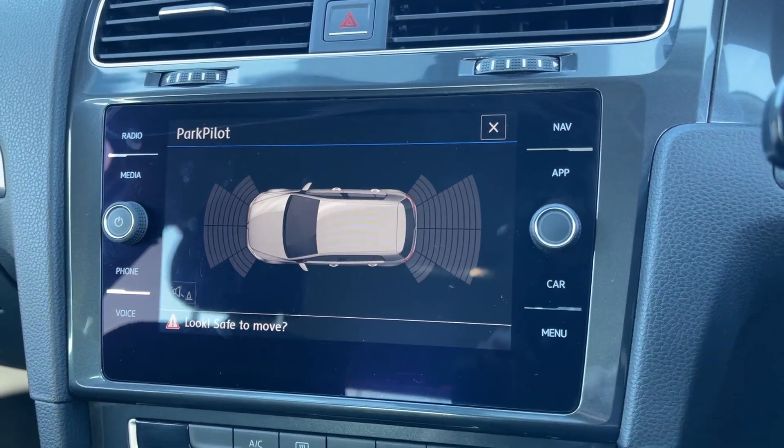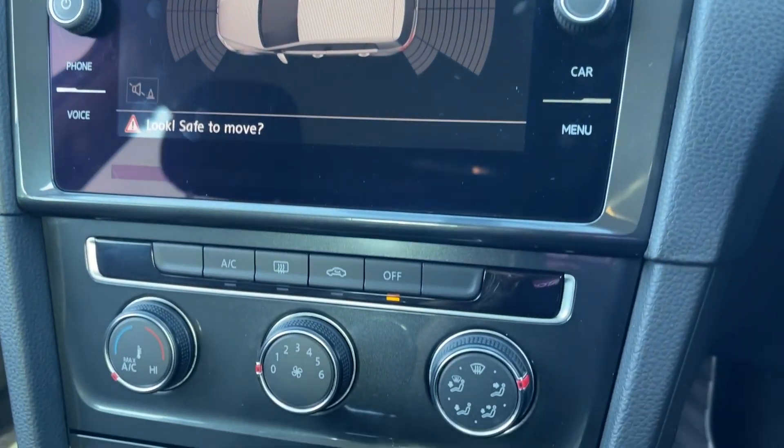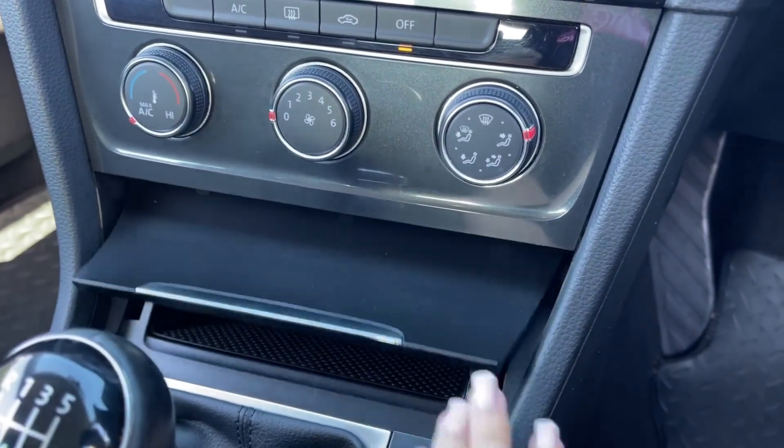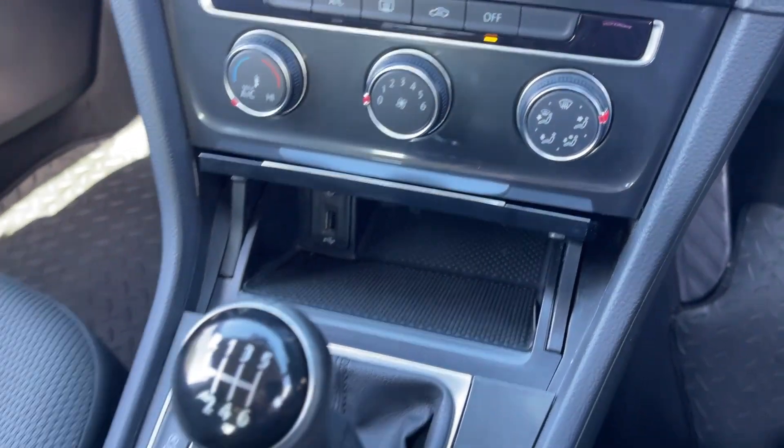Flipping the car into reverse will display the front and rear parking sensors making manoeuvres much easier. Just below the media screen you'll find the manual air conditioning and below again you will find your media ports.